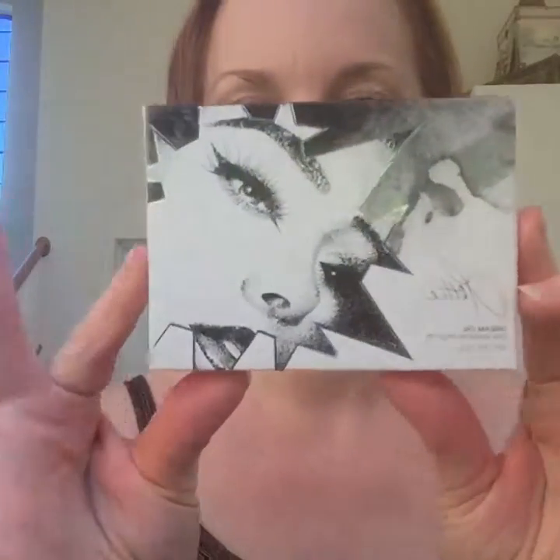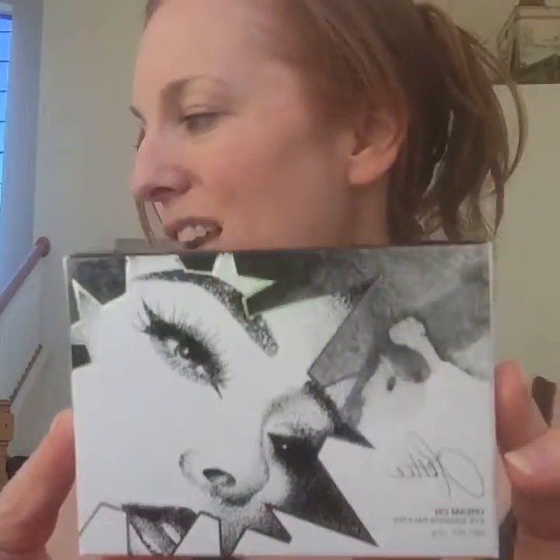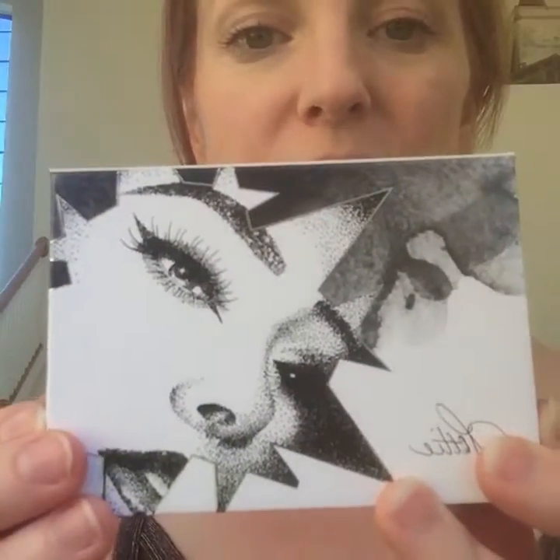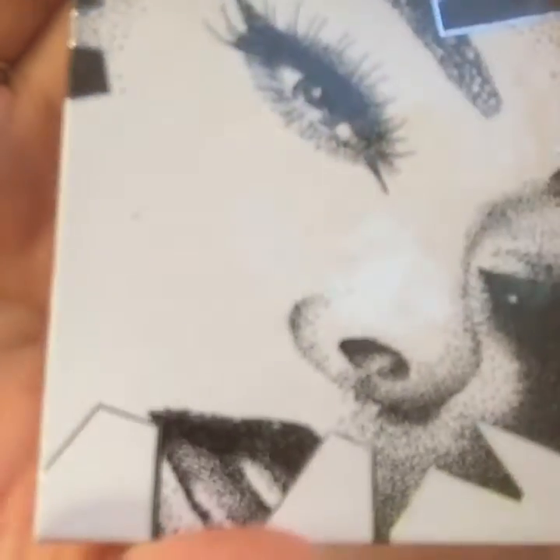So this is the Dream On palette — Dream On. I just have to say, you guys: Leaping Bunny certified, paraben free. I know it's backwards when you look at it on Facebook Live, and sorry for the sounds in the background. Now, how gorgeous is this? Just the packaging alone — one of Lottie's friends is a tattoo artist, and they designed the covers of these palettes. How gorgeous.